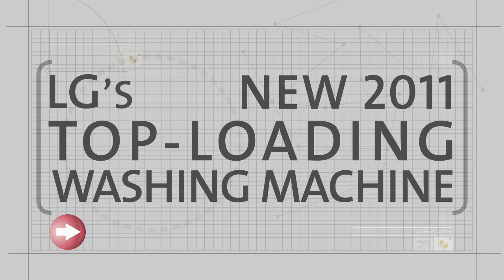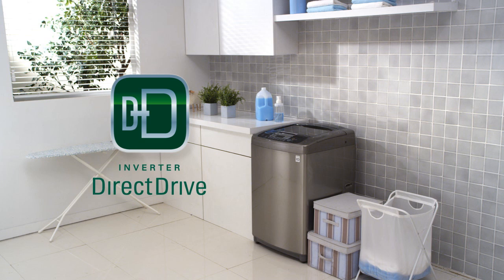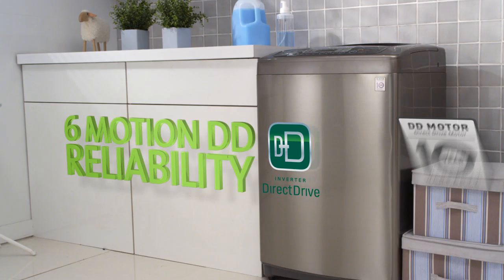The new LG top-loading washing machine. Direct-Drive technology, derived from LG's core technology, allows direct connection between the motor and the drum, eliminating the need for a belt and pulley.